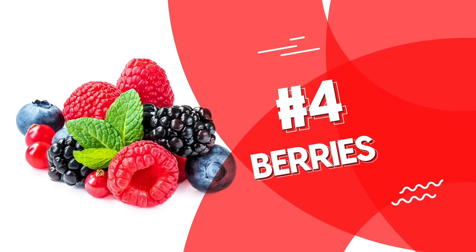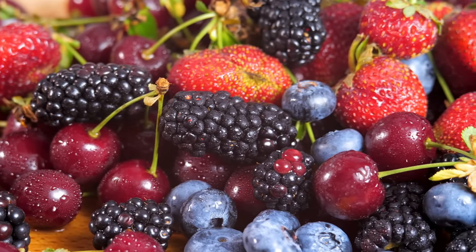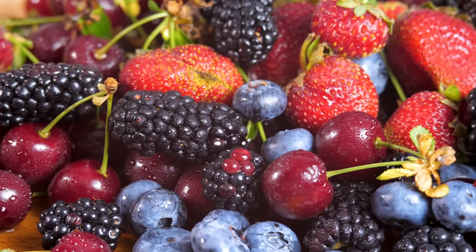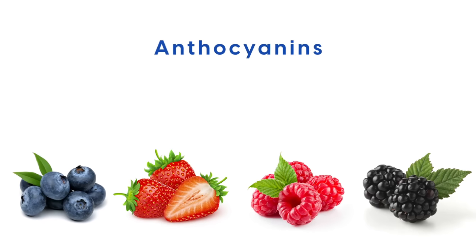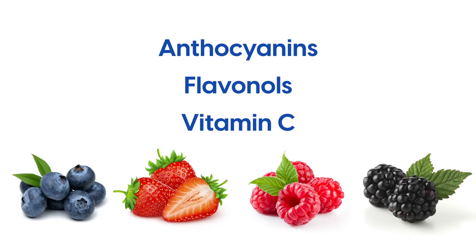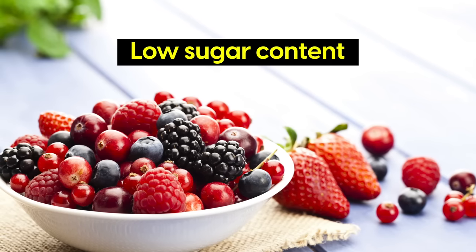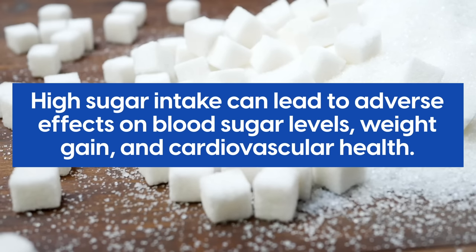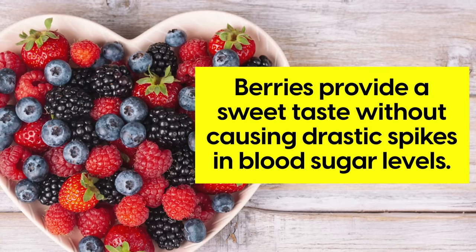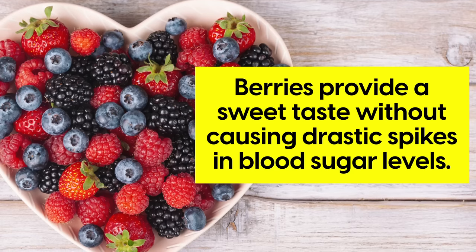Number 4: Berries. Berries are nature's candy — not only delicious, but they also pack a powerful punch when it comes to promoting circulation and maintaining artery health. Berries such as blueberries, strawberries, raspberries, and blackberries are loaded with antioxidants like anthocyanins, flavonols, and vitamin C, protecting cells from damage, reducing oxidative stress, and supporting artery function. Another advantage of berries is their low sugar content compared to many other fruits, making them a perfect choice for anyone concerned about diabetes or high blood sugar.